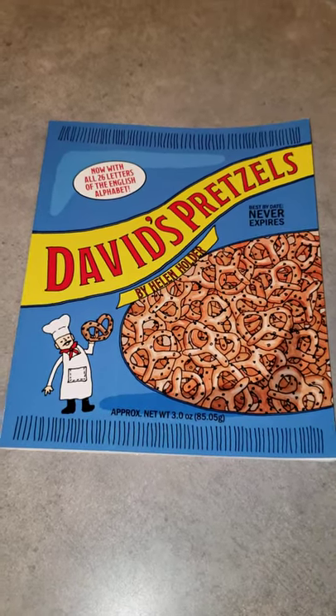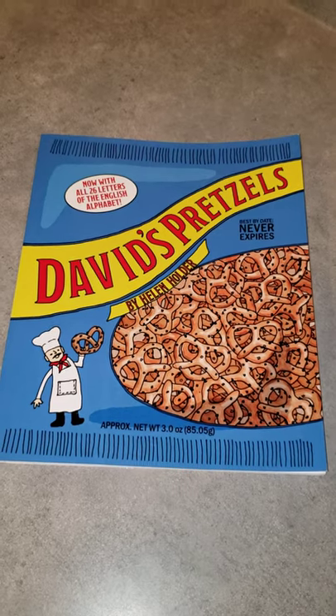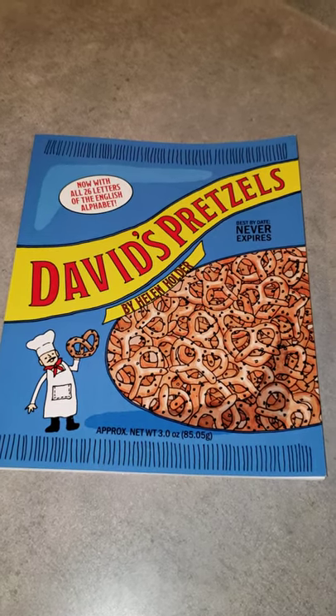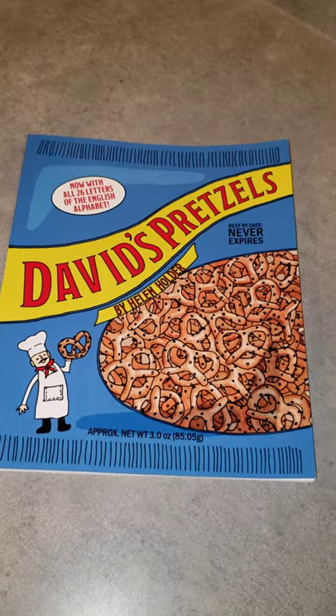Hi, Kirsten here with Fox Point Publishing, and today we are looking at Helen Holder's first book entitled David's Pretzels, the first of the Helen Holder collection.